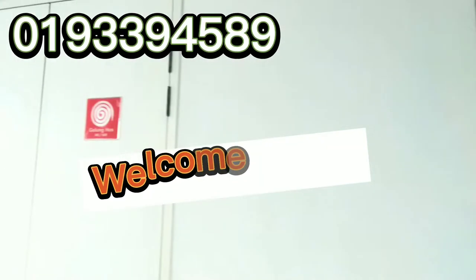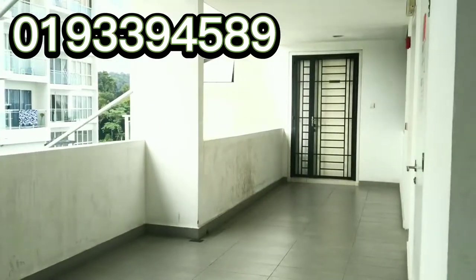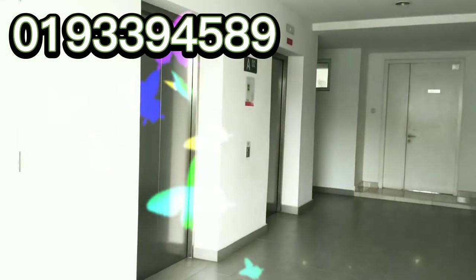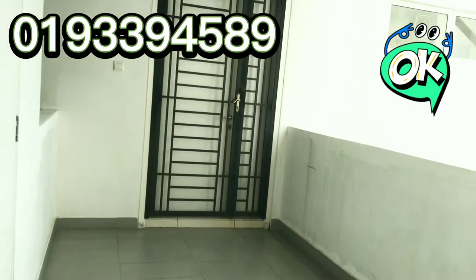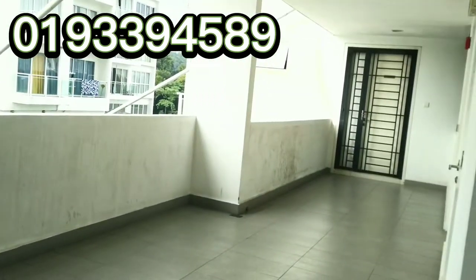Today I'm showing you a 3-bedroom unit at Duet Residence. Look at how spacious the hallway is from the lift to the unit. That's the unit we're going to. The opposite unit is so far apart from this unit.